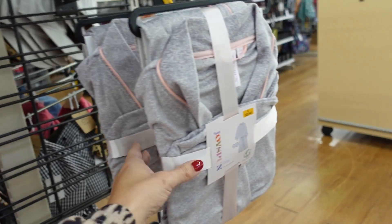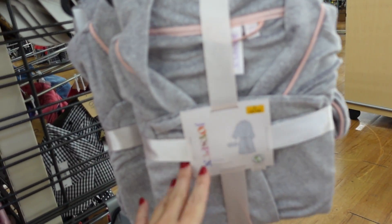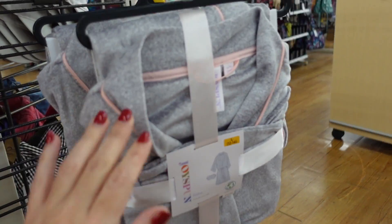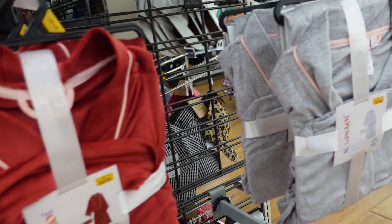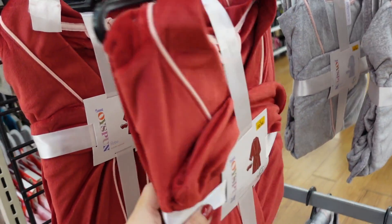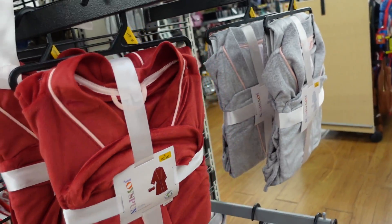New velour set from Joy Spun — looks like a little robe and also comes with an eye mask. Nice, soft and stretchy. They have the gray and pink combo and also the burgundy red with pink. $19.98.